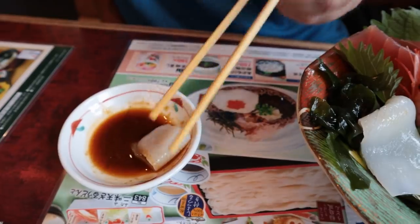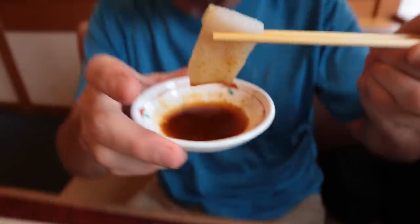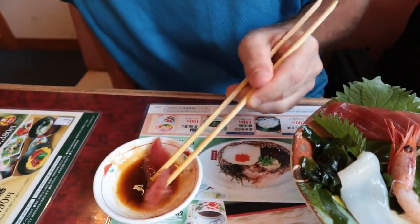This is the squid here. Squid is one of my favorite types of sashimi - definitely. It's chewy, it's gooey. There's just something amazing about squid when it's raw. You got to try it. This is the maguro tuna. The tuna is really good.